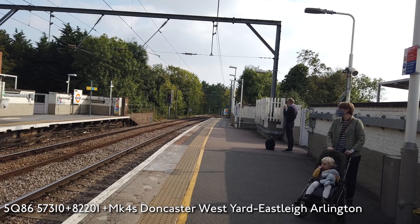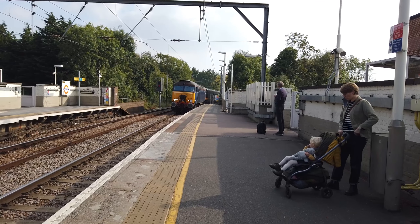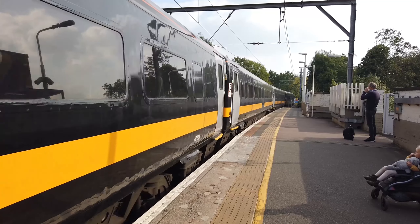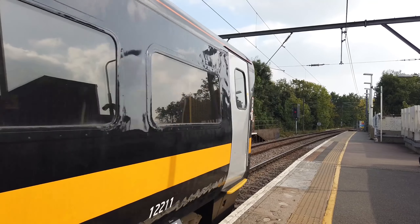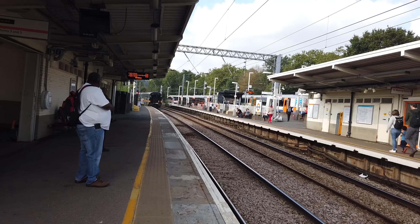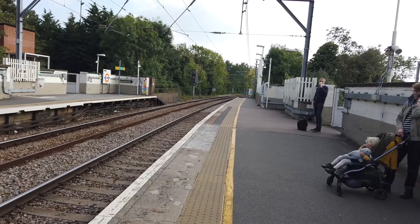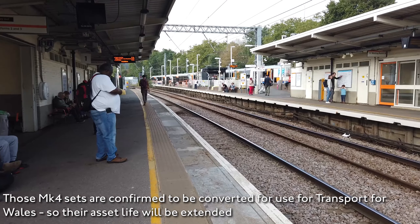Here comes our third train. That was incredible — 57310 dragging 82201 along with five Grand Central Mark IVs. Those Grand Central Mark IVs will never enter service. Just have a quick look inside — they have the new interior already, so it seems a shame that they are being put to waste. They were going from Doncaster Works down to Eastleigh Arlington, I assume for conversion or perhaps scrap.